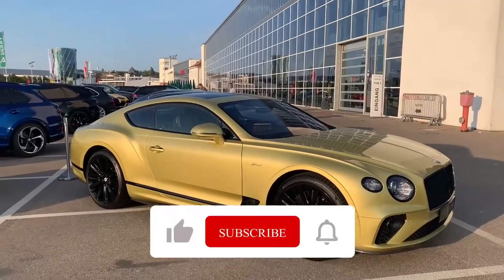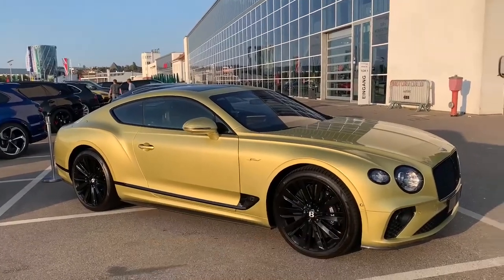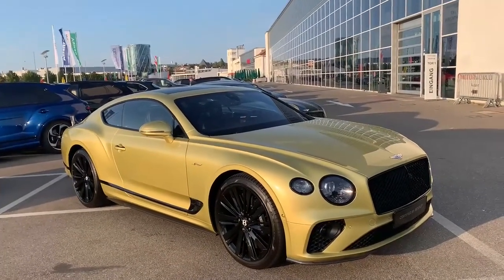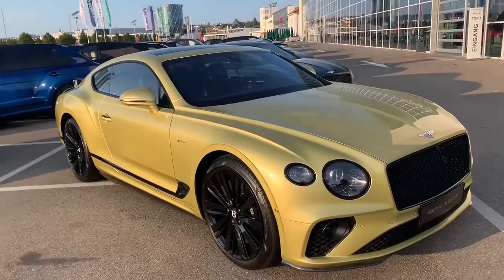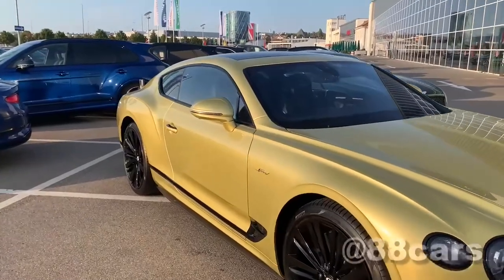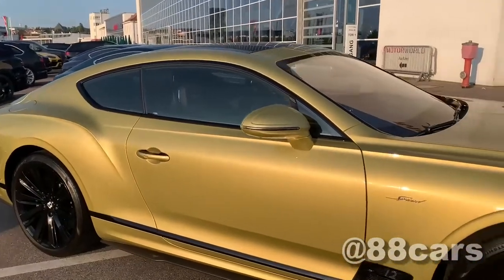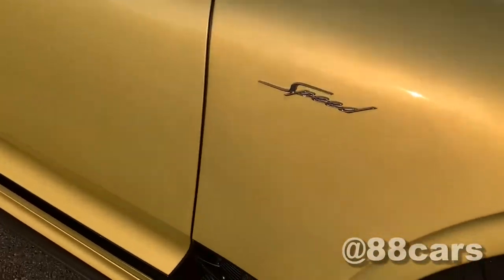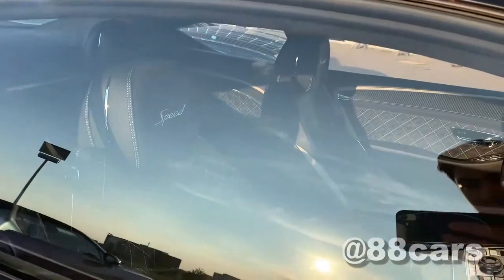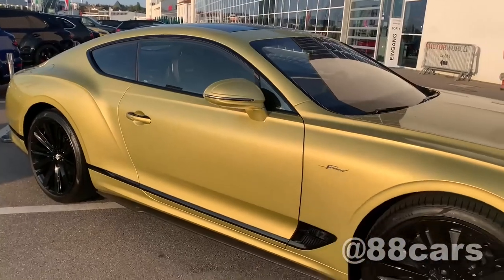Hello guys, welcome to 88cars channel. Today we have a really cool Bentley. I am really enjoying the color. Let's have a quick look around the model. It's a Speed edition and also with the carbon package.